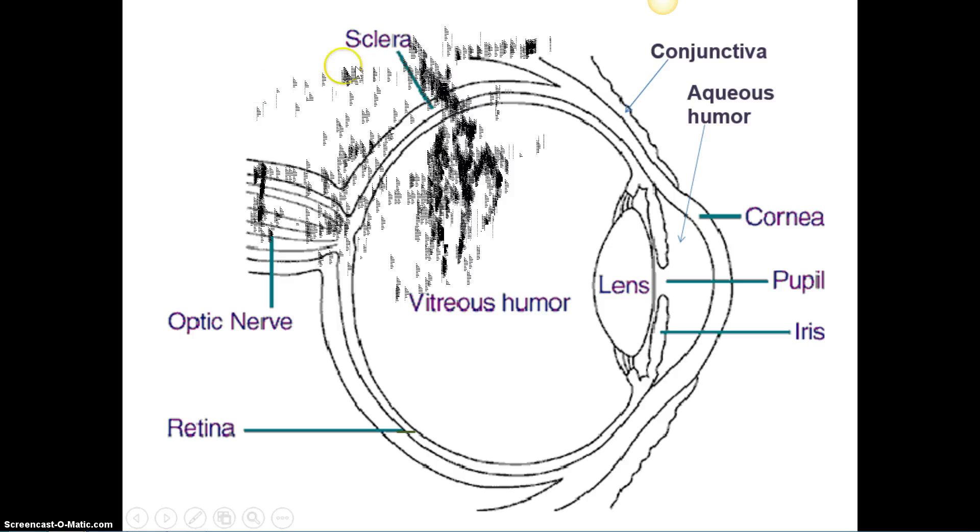The sclera comes up and is continuous with the cornea. The cornea is clear, then it becomes white right about here. So the sclera is the whites of the eyes. That's what Paul Revere said — 'Don't fire till you see the sclera.' He said 'whites of the eyes' for everyone else.